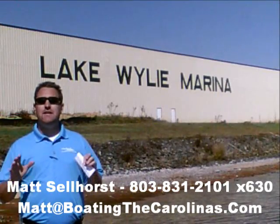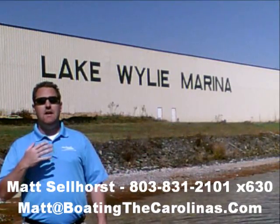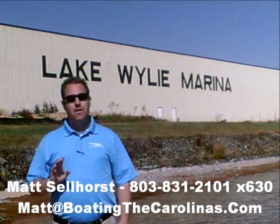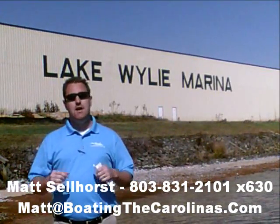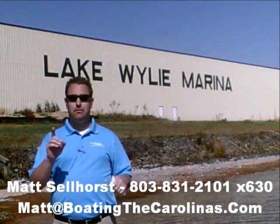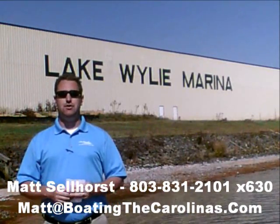Let me tell you seven important things you need to know about me and Lake Wiley Marina. Number one: I'm the only pleasure boat specialist with a no-sales-pressure guarantee. What that means is you don't have to worry about the hard sell. I'm going to show you any new or pre-owned boats you're interested in, answer your questions, and give you time to make sure you're getting the right boat at the right price.